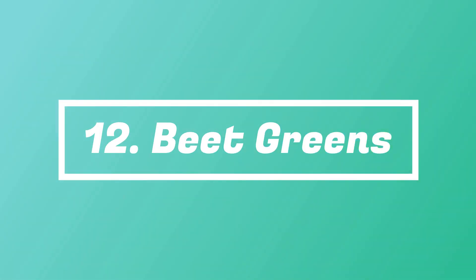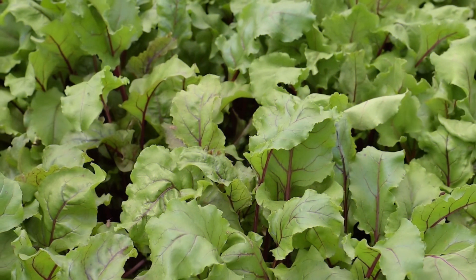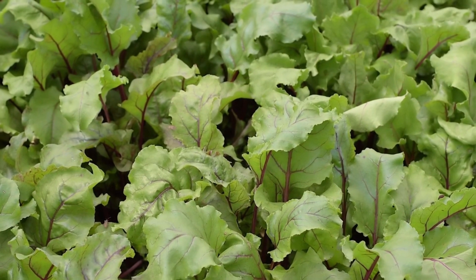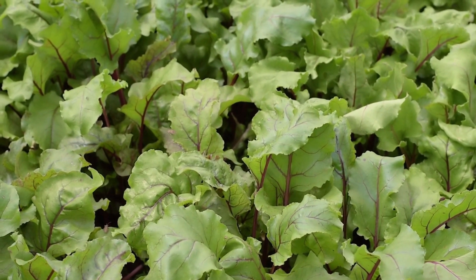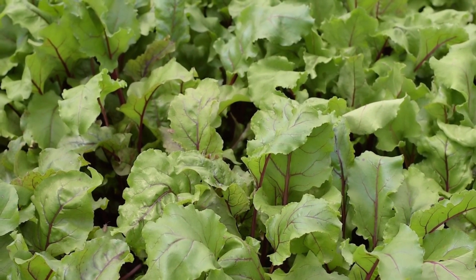Number 12: Beet Greens. Though you might have to wait a couple of months to enjoy beetroot, you can use its leaves in salads, scrambled eggs, veggie frittata, pasta, and soups in just a few weeks.